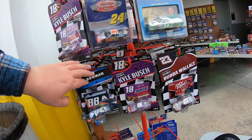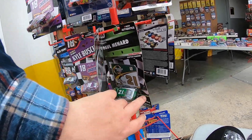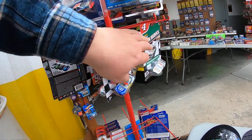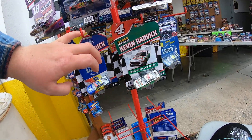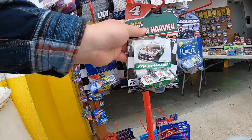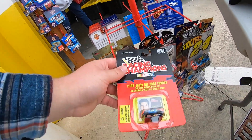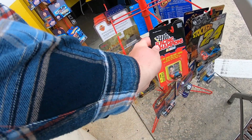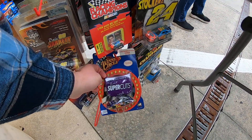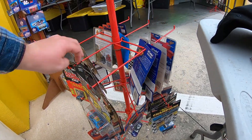Got a few of the newer Authentics out there. Got a new Bubba Wallace one — that's interesting. Got a Palminar 21 Quaker State, and a gold Kevin Harvick Mobile One — that's cool. Also got one of the micro machines — always like seeing those. Not sure who the Supercuts is but that's a pretty paint scheme.